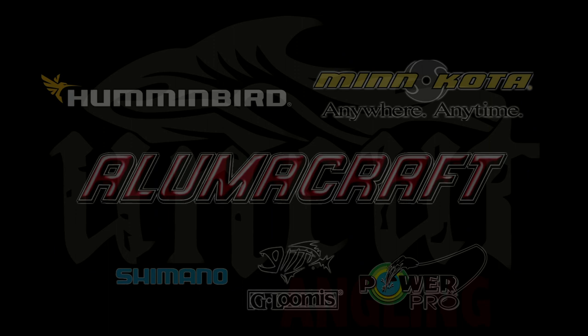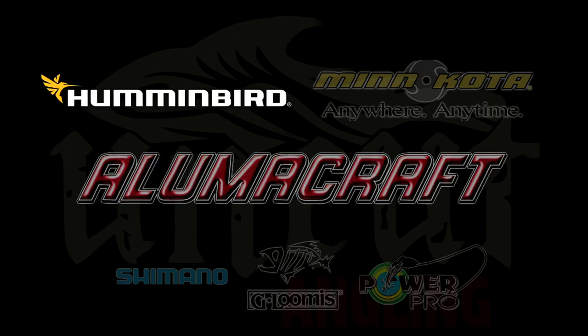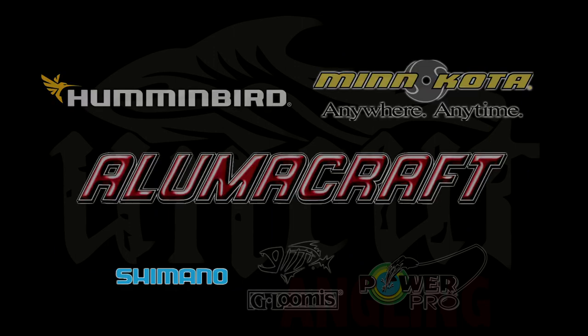Uncut Angling is proudly partnered with Lumicraft Fishing Boats, Humminbird Electronics, Minn Kota Trolling Motors, Shimano Reels, G. Loomis Rods, and Power Pro Line.